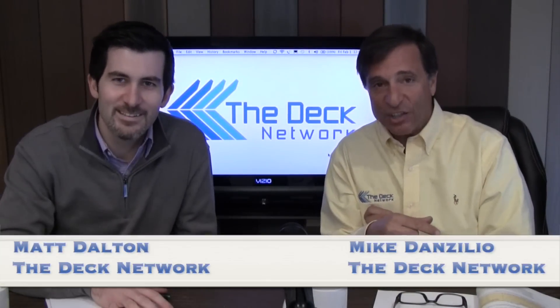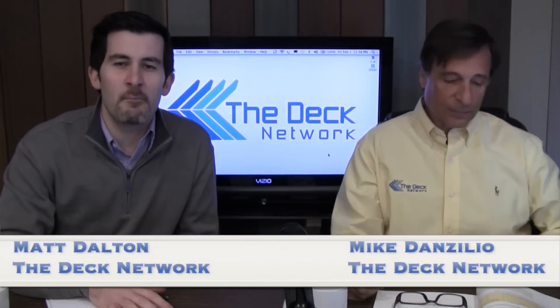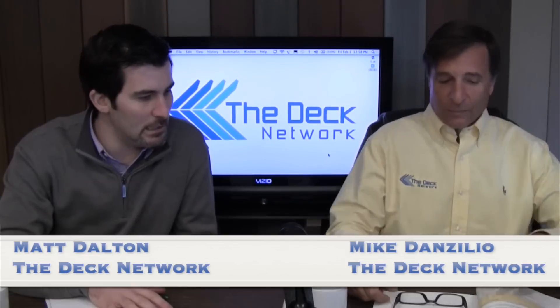Hi, this is the Deck Network, and I'm your host Mike Danzilio, and we have co-host extraordinaire Matt Dalton here with you today. Another great episode lined up, ready to go.